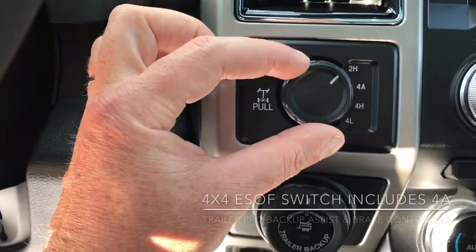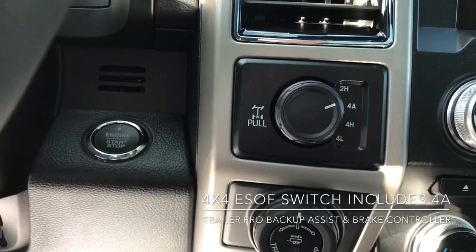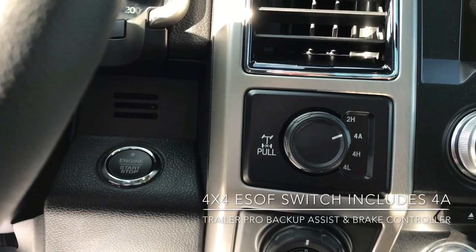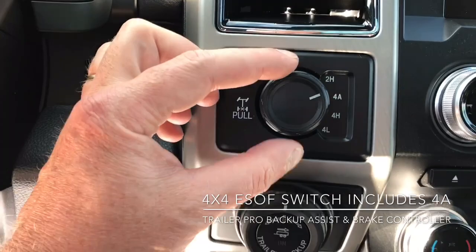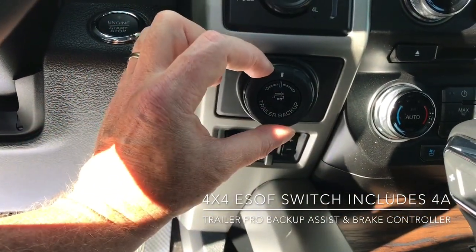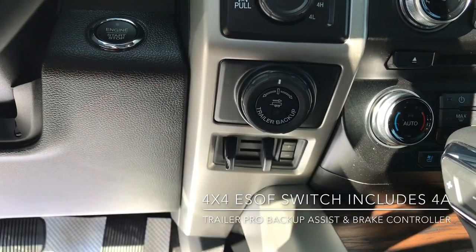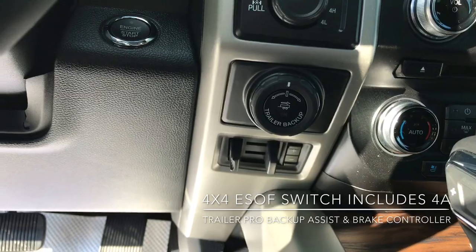Now you've got your ESOF four-wheel drive switch just over here. You've also got a 4A setting which is like 4 automatic, which will make your vehicle act like an all-wheel drive so you can kind of set it and forget it. It does also come with the trailer tow package which includes the trailer backup assist as well as your trailer brake controller just over there.